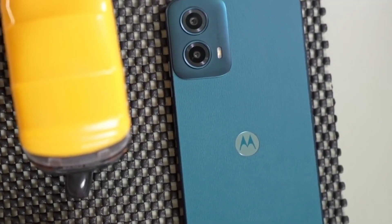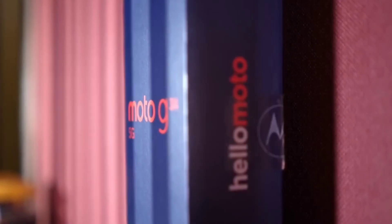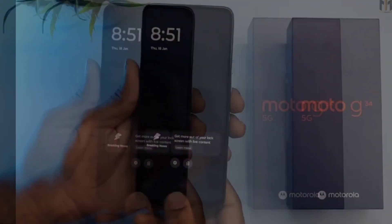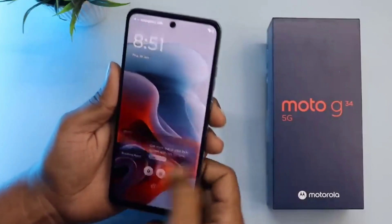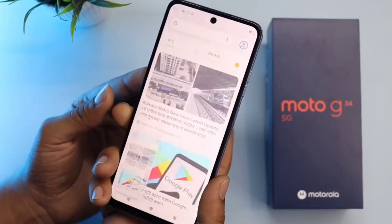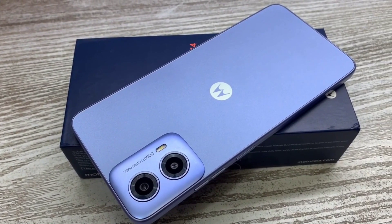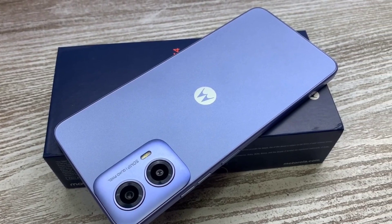Motorola has discreetly unveiled the Moto G34 5G smartphone in China. The device offers a 120Hz display, Snapdragon 6 series chipset, 50MP camera, and the latest Android experience. Recent reports have revealed that the G34 will also be released in Europe in the coming days.